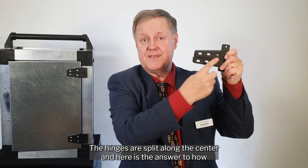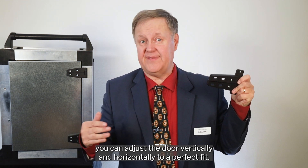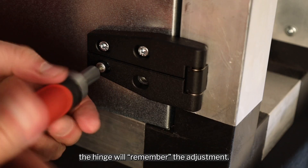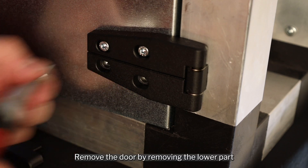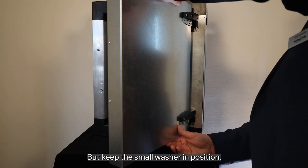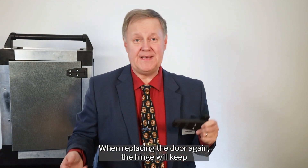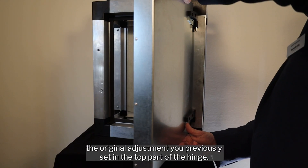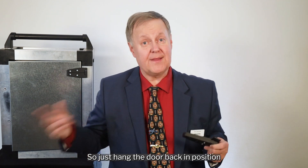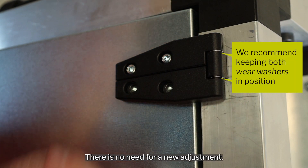The hinges are split along the center, and here is the answer to how you can adjust the door vertically and horizontally to a perfect fit. Should you need to completely remove the door, the hinge will remember the adjustment. Remove the door by removing the lower part of the hinge and simply lift off the door, but keep the small washer in position. When replacing the door again, the hinge will keep the original adjustment previously set in the top part of the hinge — just hang the door back on the stainless pin and set the fixing screws. There is no need for a new adjustment.